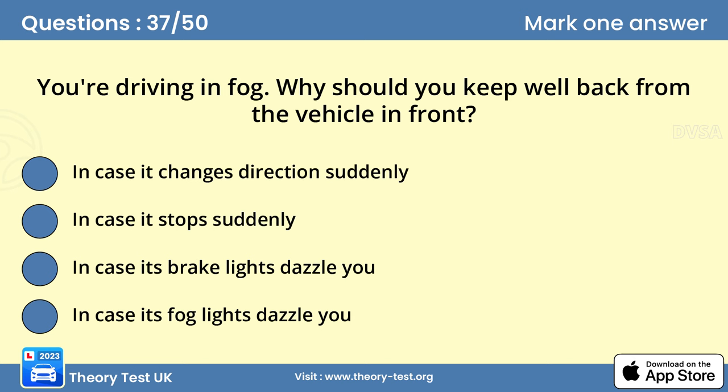Question 37. You're driving in fog. Why should you keep well back from the vehicle in front? B. In case it stops suddenly. If you're following another road user in fog, stay well back. The driver in front won't be able to see hazards until they're close and might need to brake suddenly. Also, the road surface is likely to be wet and could be slippery.